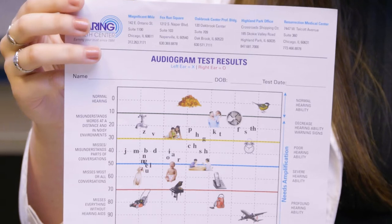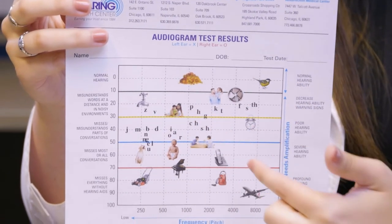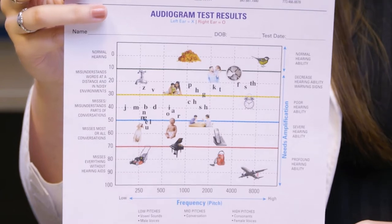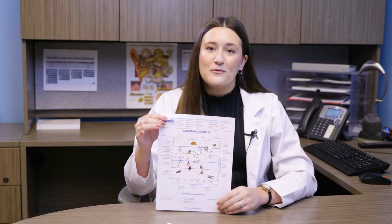The results of the beep test are plotted on an audiogram — it's a graph of the softest level you hear at different pitches or frequencies. We measure low pitches, mid pitches like middle C on a piano, and high pitches. We have lots of pictures showing different kinds of sounds at different pitches, how loud they are, and the pitch and loudness of all the letters in the alphabet.